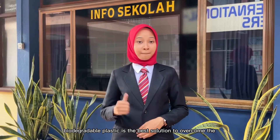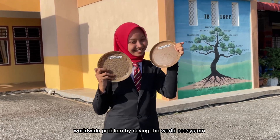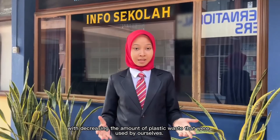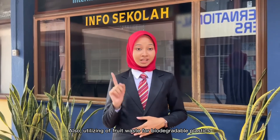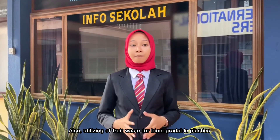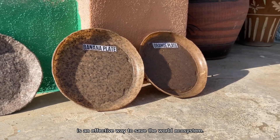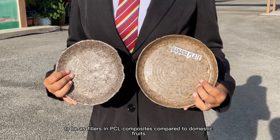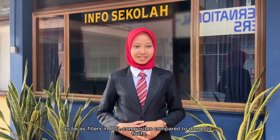In conclusion, biodegradable plastics is the best solution to overcome worldwide environmental problems by saving the world's ecosystem and decreasing the amount of plastic waste. Also, utilizing fruit waste for biodegradable plastics is an effective way to save the world from the harmful effects of plastic products. Tropical fruits have the potential to serve as fillers in PCL-based projects compared to domestic fruits.